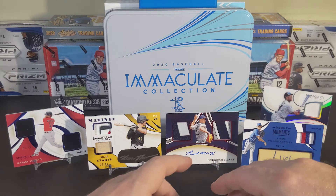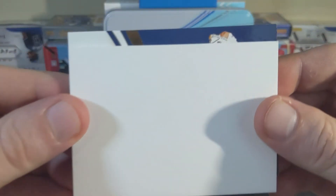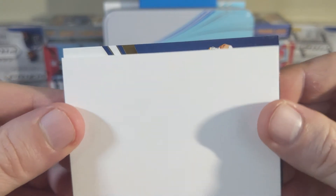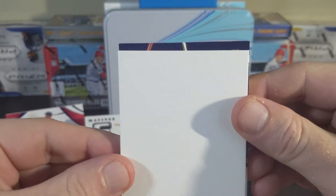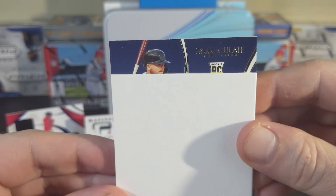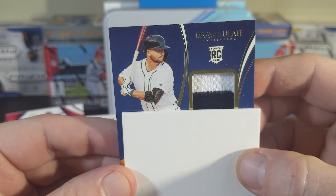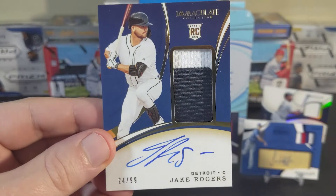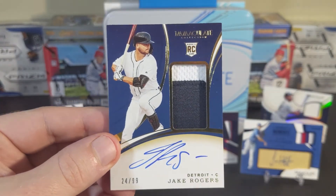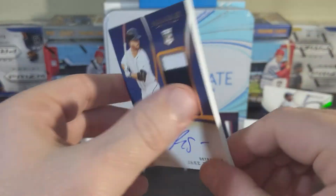And our final card — feels kind of thick. Dark helmet rookie card: Jake Rogers. This is another nice patch, auto on card, numbered out of 99.